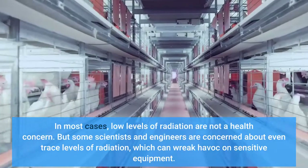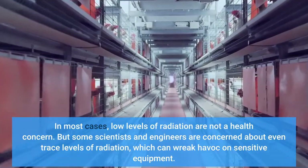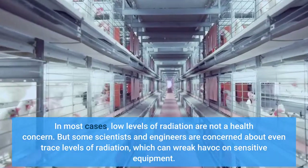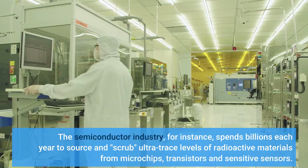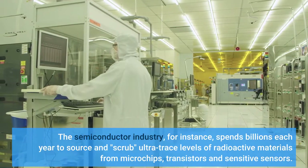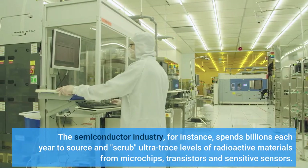In most cases, low levels of radiation are not a health concern. But some scientists and engineers are concerned about even trace levels of radiation, which can wreak havoc on sensitive equipment. The semiconductor industry, for instance, spends billions each year to source and scrub ultra-trace levels of radioactive materials from microchips, transistors, and sensitive sensors.